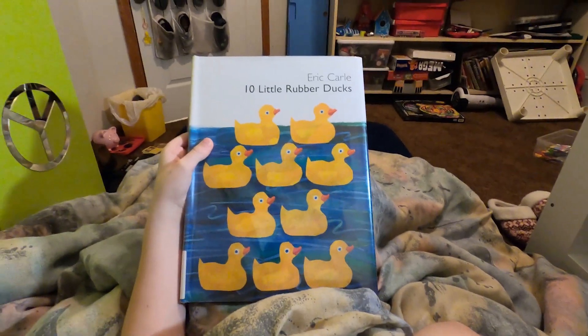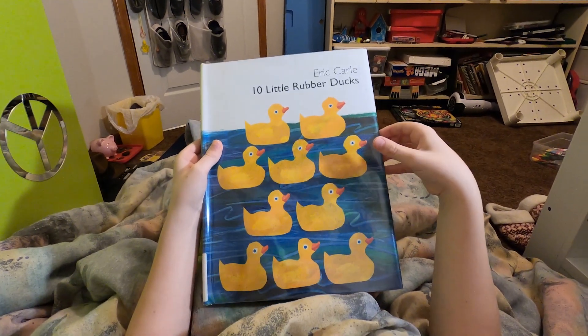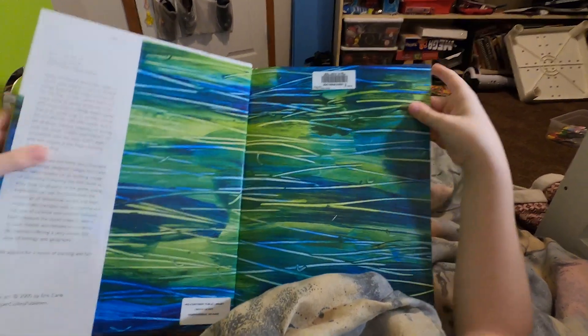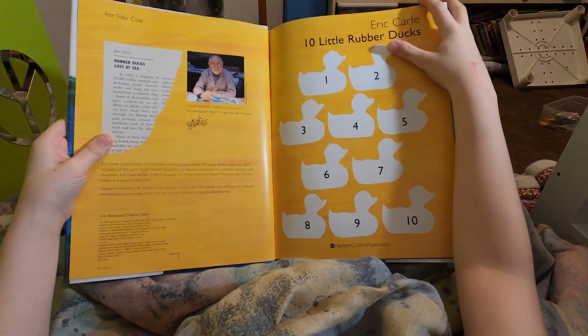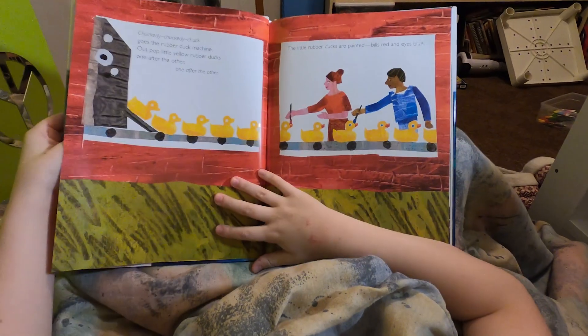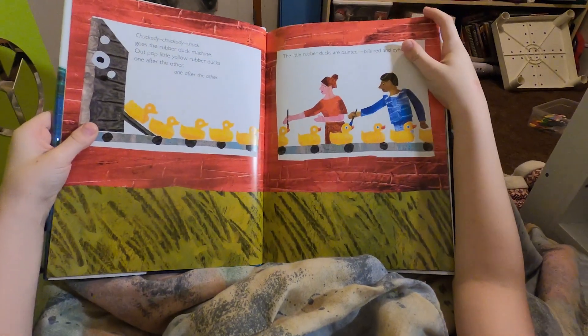Hi friends! Today we're reading Ten Little Rubber Ducks. This is a good one, isn't it? Yeah. I love the artwork. This is a big book. This artist is amazing — Eric Carle. He does such good work. All right, ready?